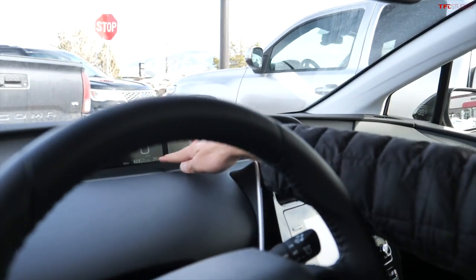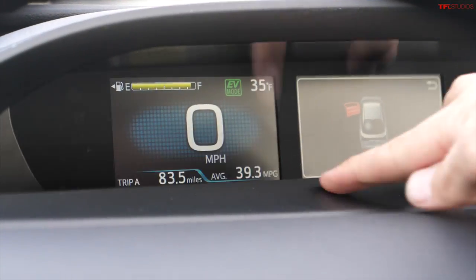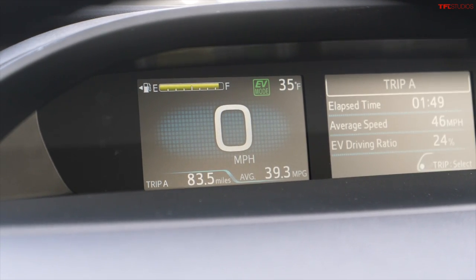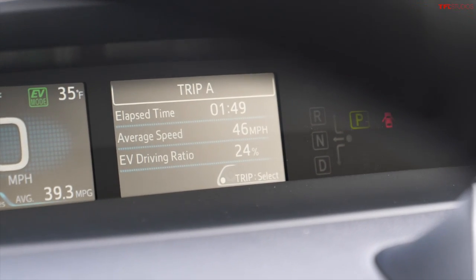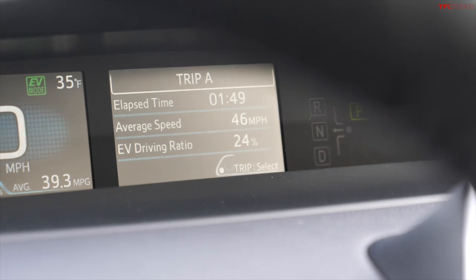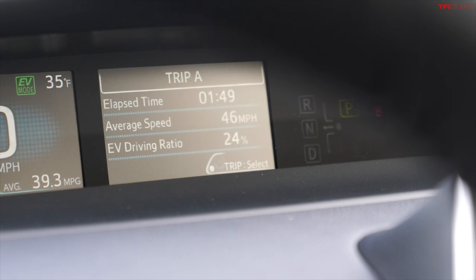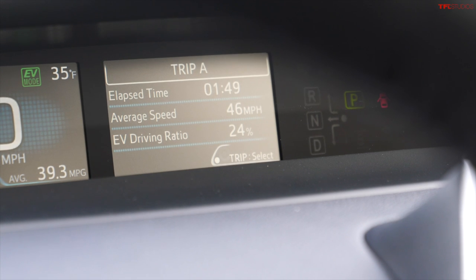I've jumped into the Prius to look at some of its data. We've driven the same distance as the Mini — 83.5 miles — averaging 39.3 miles per gallon. Average speed is 46 miles per hour. The EV driving ratio, which shows what percentage of time you've been running on electricity versus gasoline, is currently 24% electric. Hopefully that will improve on the way back down the mountain.